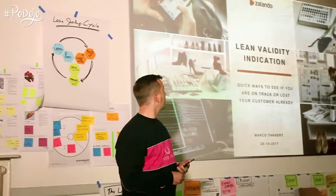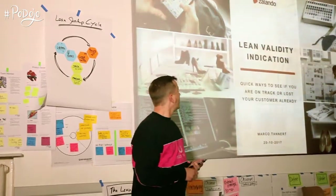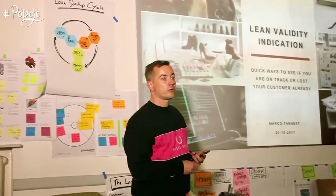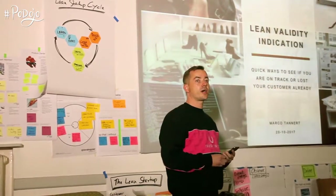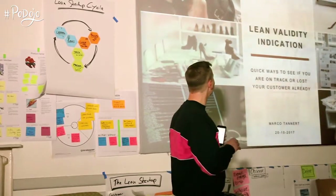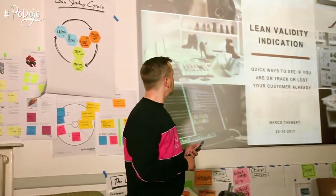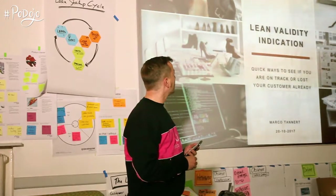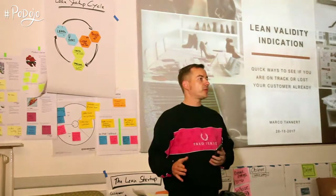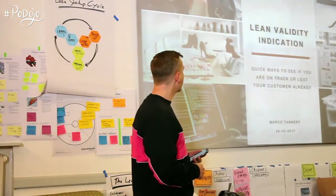I'd like to talk about what changed during my experiences: lean ways of indicating that you're on the right way. I changed from 'validate' to 'validity indication' because in a lean way it's not to be understood as proof — it's always showing that you may be on the right track, but it's not proof that you are totally right. That's why I changed it, to prevent misunderstandings.